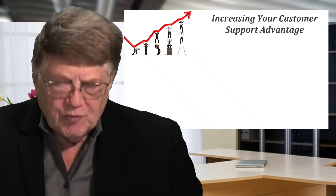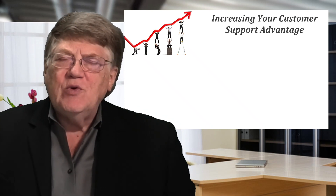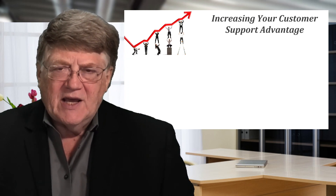Are your service levels actually contributing to your competitive advantage? Hi, I'm Jim Pancero, helping you and your team be more effective in selling today.